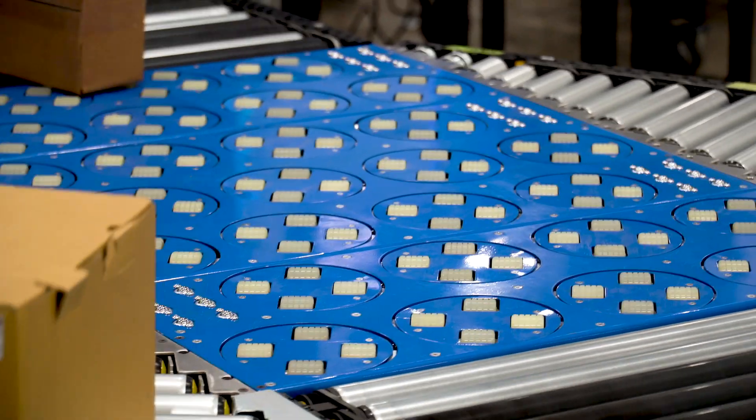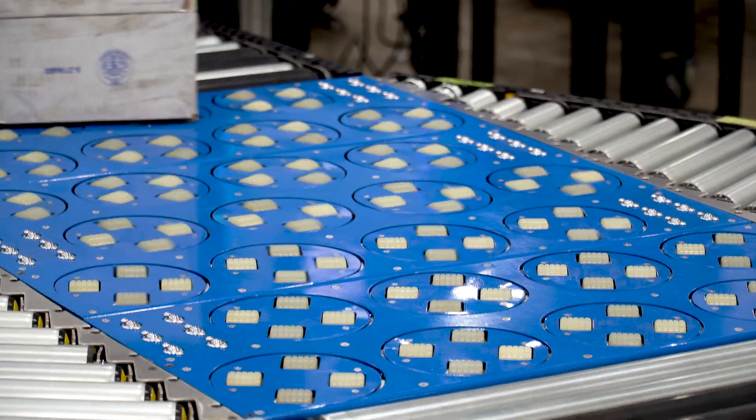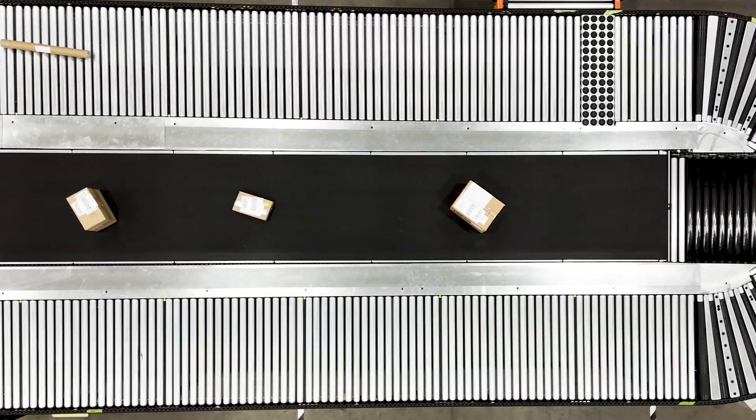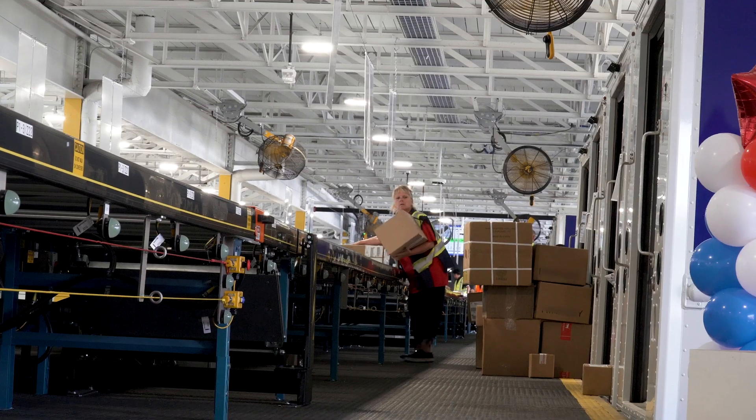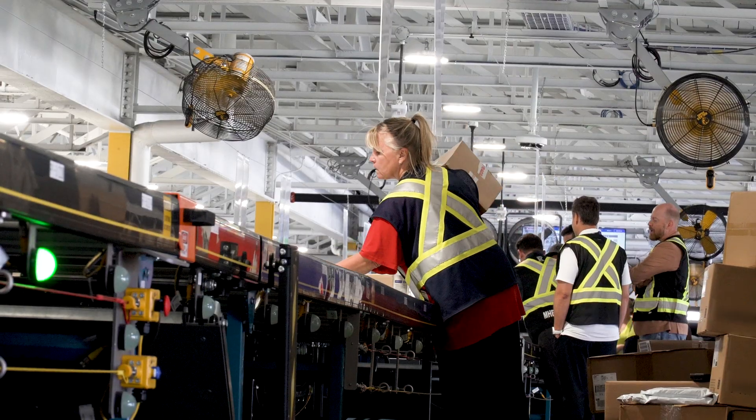Purolator sought a solution to automate their operations and leverage it across their facilities. Shape Process Automation rose to the challenge, creating a system designed to enhance operational efficiency and open doors for future opportunities.